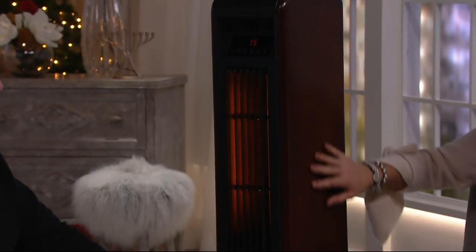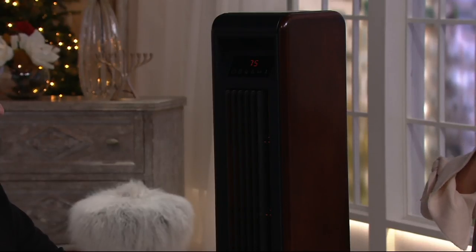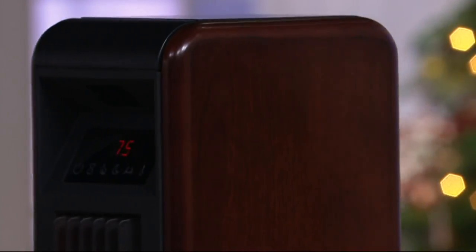And then this is your walnut. Walnut is exclusive. Blue is a little bit more limited. Actually, black and walnut are both exclusive to us here at QVC.